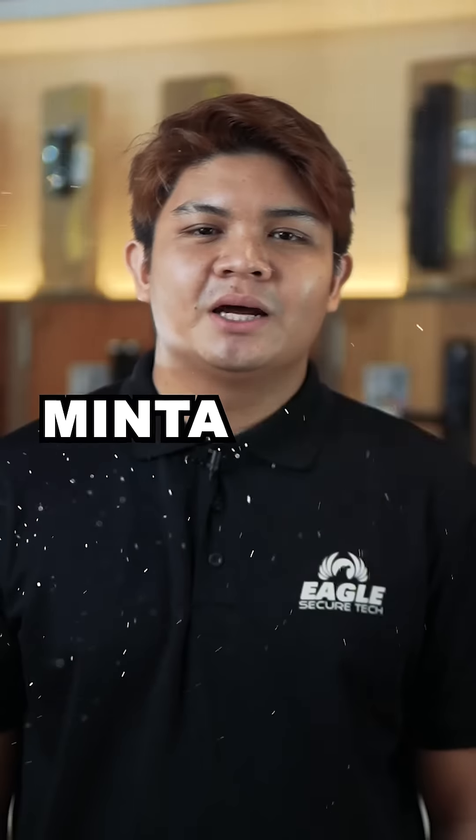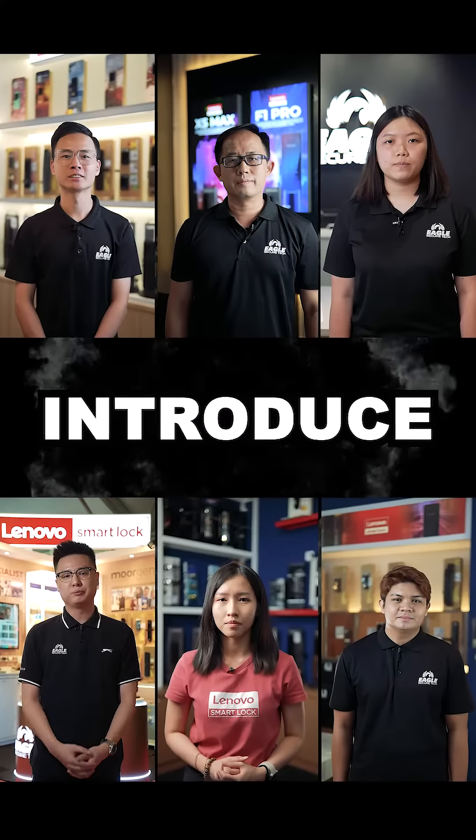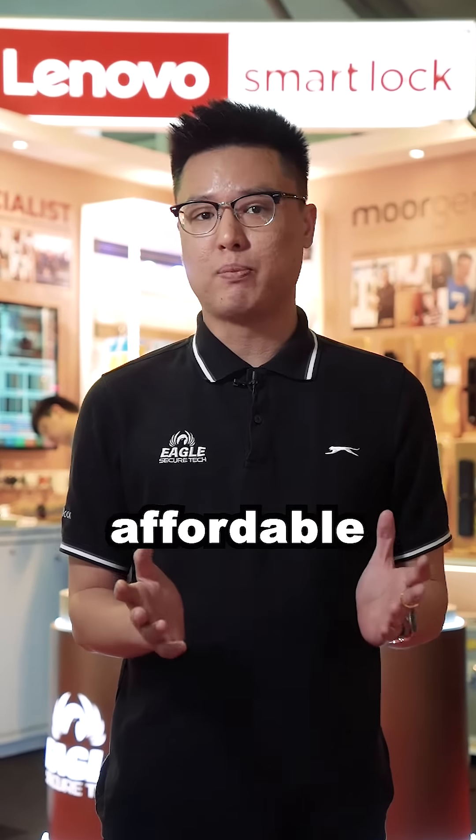Sorry, we did not officially introduce ourselves. Are you concerned about quality products? Are you concerned about good service? Are you concerned about affordable price?